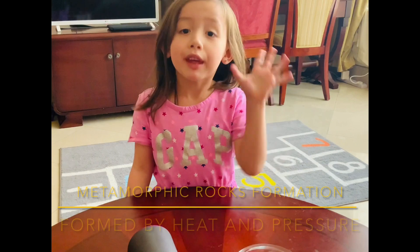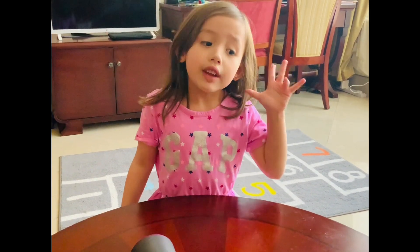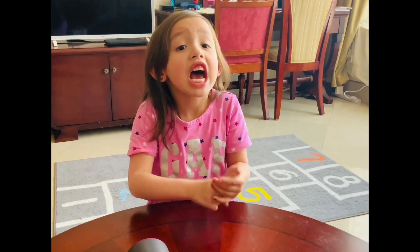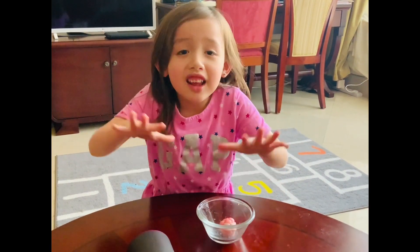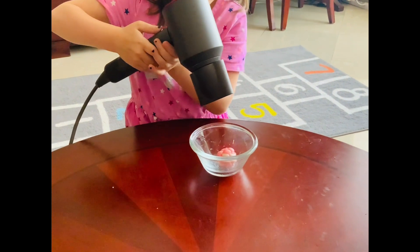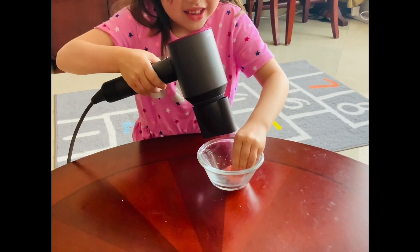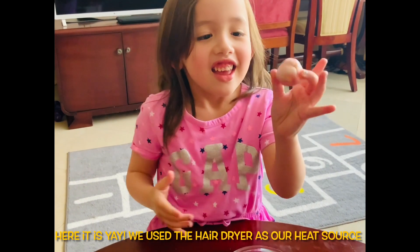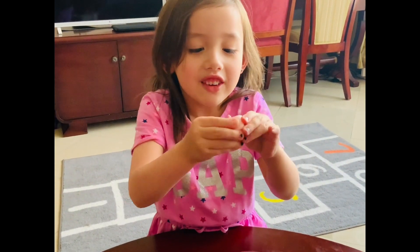Now we're going to talk about metamorphic rocks. Metamorphic rocks began as small rocks or sedimentary rocks, but they have been altered by great heat and pressure that squeeze them into metamorphic rocks. I'm going to show you with the hair dryer. So here we are going to use the hair dryer — we are heating this up. So this is my metamorphic rock. I used the hair dryer to melt it and warm it up into a really squishy ball.